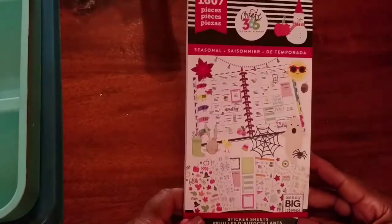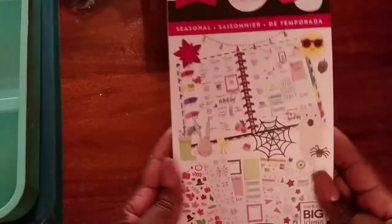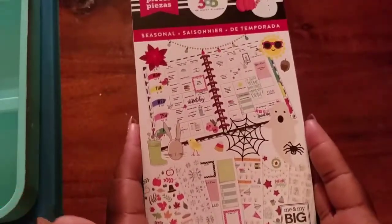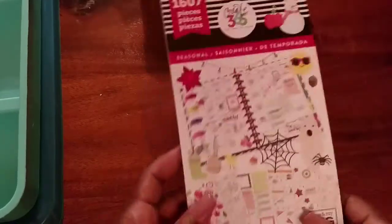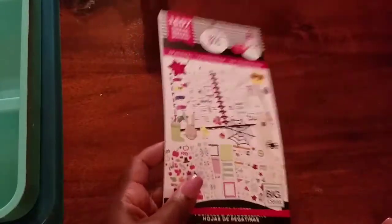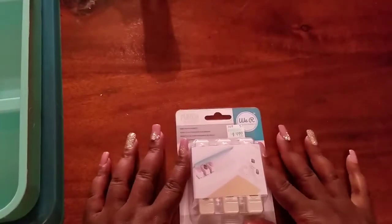I also got the new seasonal sticker pack. I already have the original seasonal sticker pack, but this one looks a little different. I'll do a separate video going through each sticker page. The original price is $19.99, but I bought it on the doorbuster today plus I believe I got the additional 25% off.